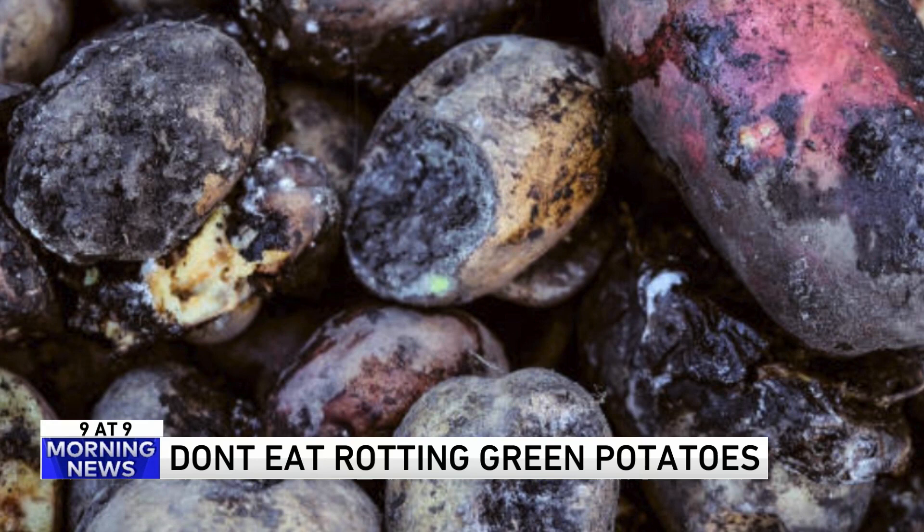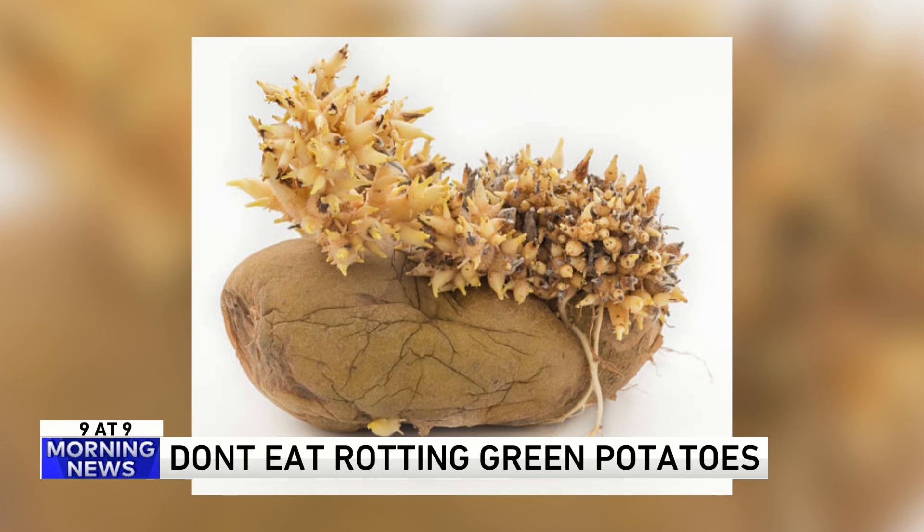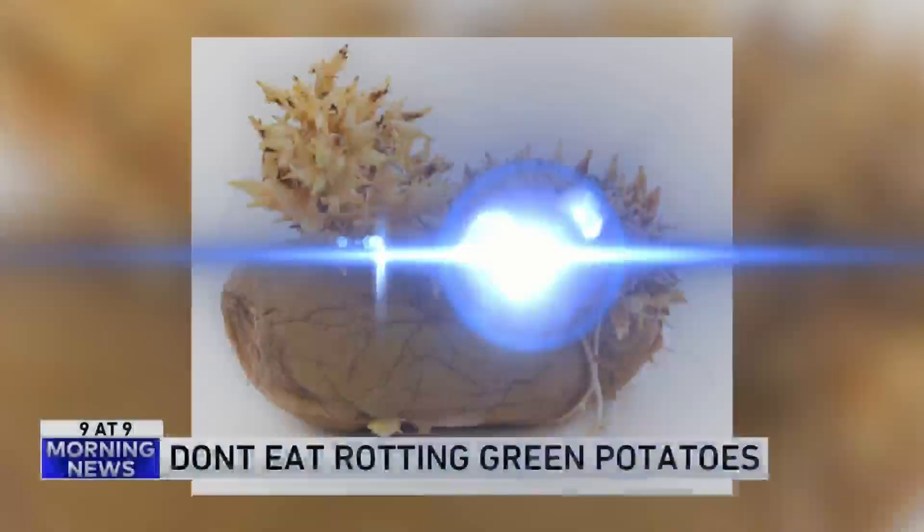So how do you avoid all this? Store your potatoes in darkness. Solanine develops rapidly when potatoes are exposed to light. Also, don't eat any rotting green potatoes. I don't know if you have to tell people that, but I guess so. I didn't know they were that bad.